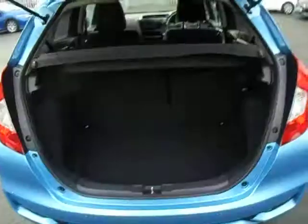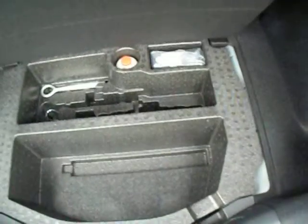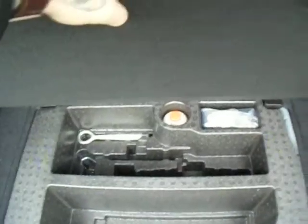I'd just like to show you the boot. As you can see, loads of room back here. There's net storage and then you've got your repair kit.